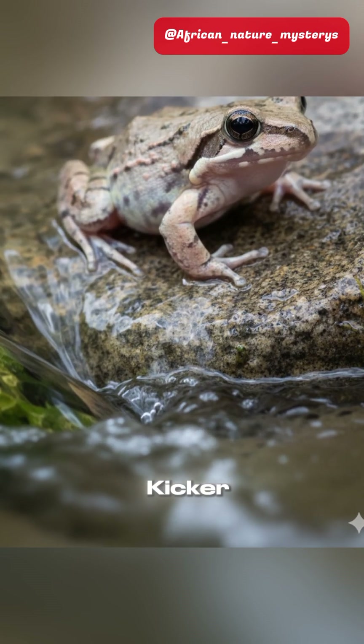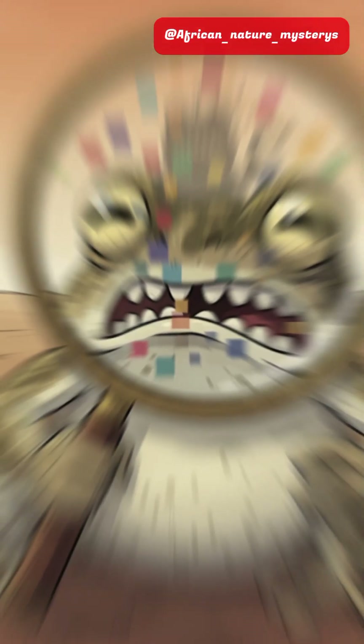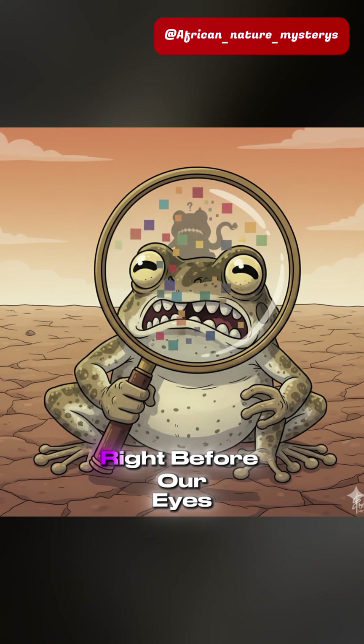But here's the kicker — it's literally being choked out by water management diverting its vital streams. It's a ghost because it's vanishing right before our eyes.